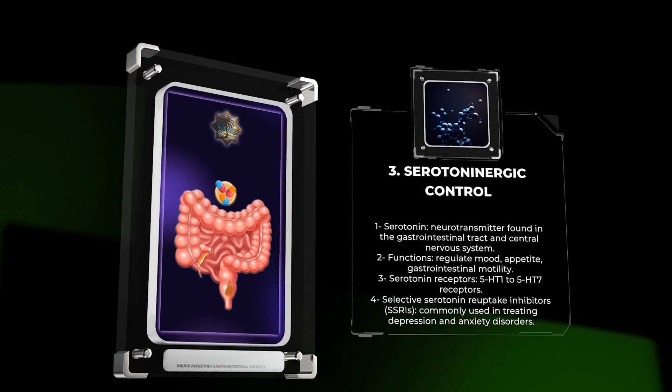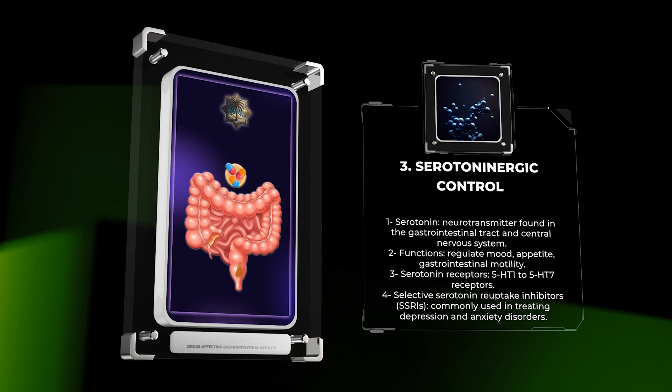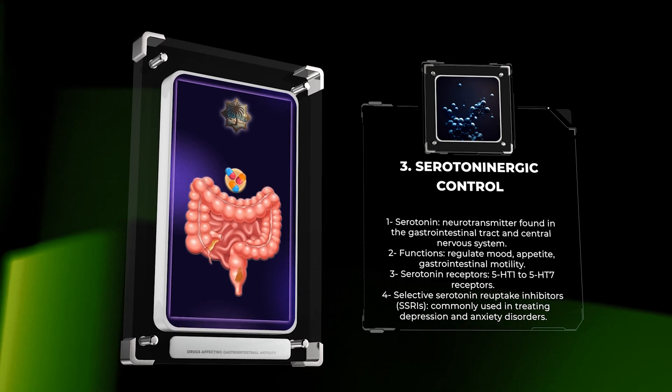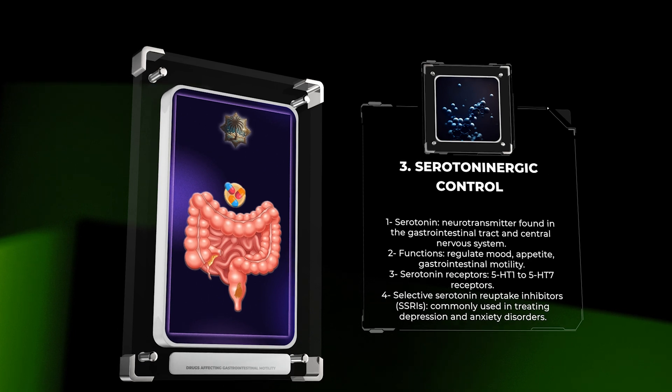Serotonin, a neurotransmitter primarily found in the gastrointestinal tract and the central nervous system, regulates various physiological processes, including mood, appetite, and gastrointestinal motility. Serotonin acts on multiple receptor subtypes, including 5-HT1 to 5-HT7 receptors.